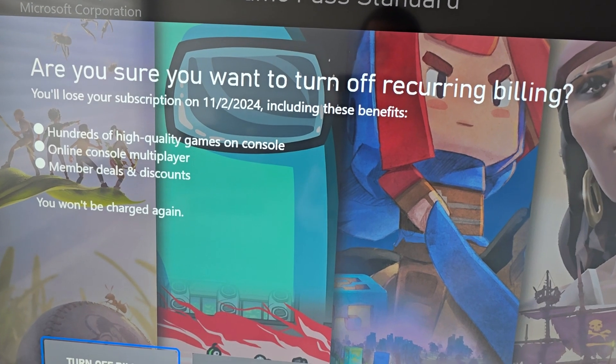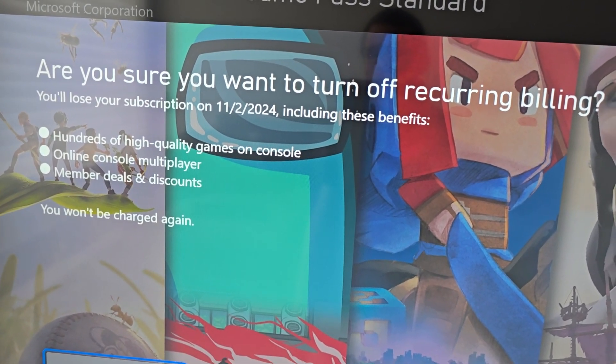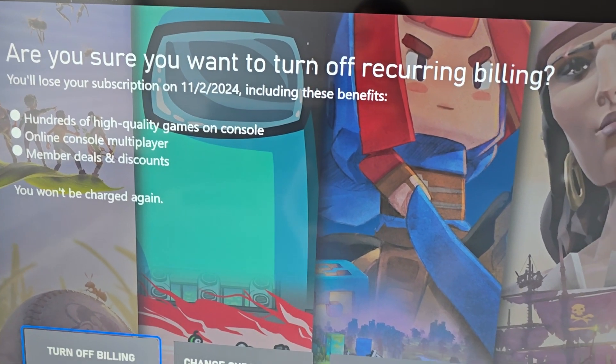Now definitely check this out — look at the date here. You could still use Game Pass until the date listed. For me, this would end November 2nd, which is in a few weeks.